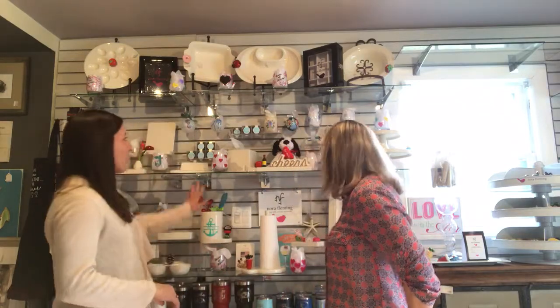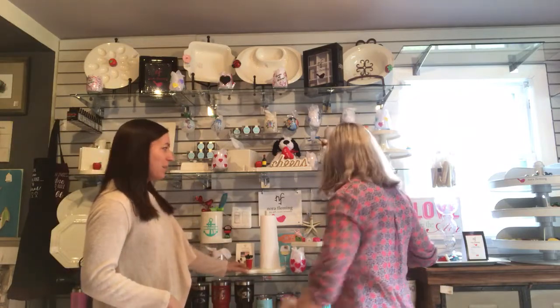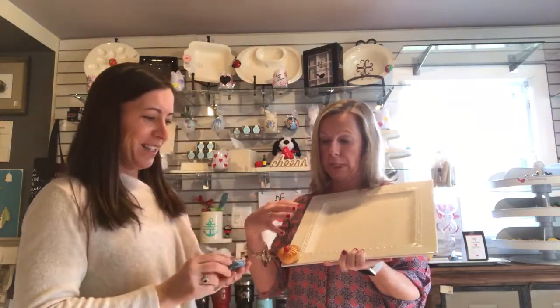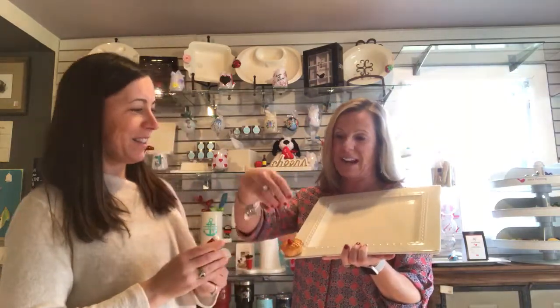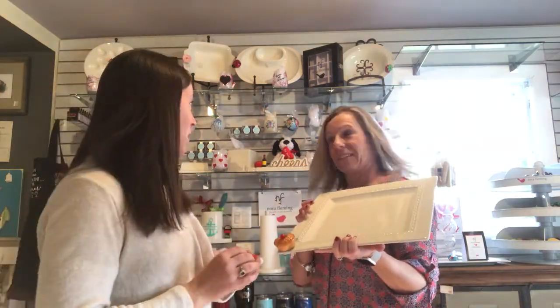Something we've learned about is these Nora Fleming dishes. I'll take one off so you can kind of see it. A lot of homes are tight on space, so the coolest thing about this is they have these little decorative pieces that pull in and out, and you can change it for the season. Instead of having a Christmas platter and a summer platter and a Halloween platter, you have these little ceramic pieces that slide in and out — a platter for all seasons. They have a bunch of choices; it's really cute and would be an awesome gift, especially if you're tight on storage. One or two platters can do the trick.